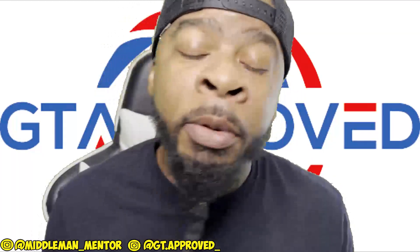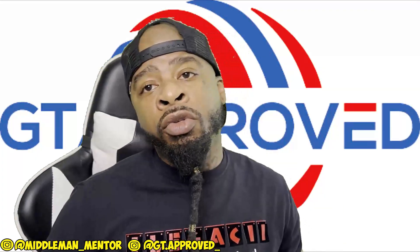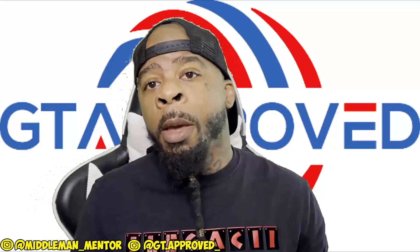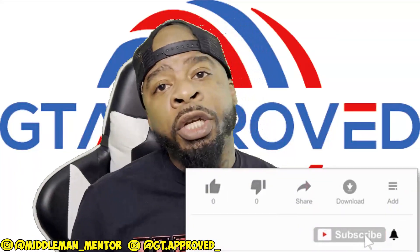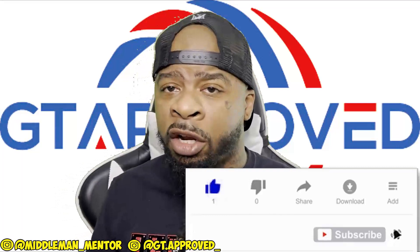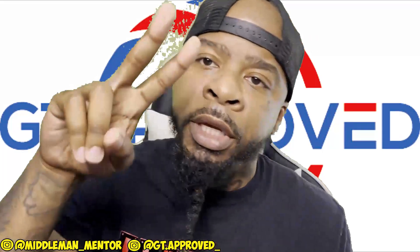Everything I'm telling you is a demonstration of what I've already been through — I'm already going through these plays and I feel like you should do the same. Make sure you subscribe to this YouTube channel because we've got more game-changing information coming, especially in 2022. We're going to make sure we bless and help the ones out here trying to figure it out who just need a little bit of mentorship. That's what Middleman Mentor is here for. Until the next one, peace.